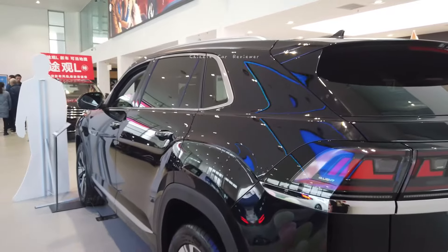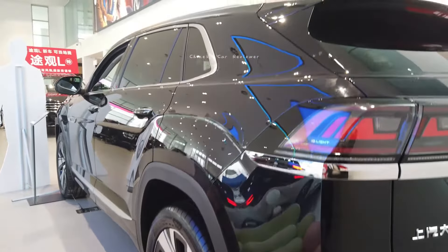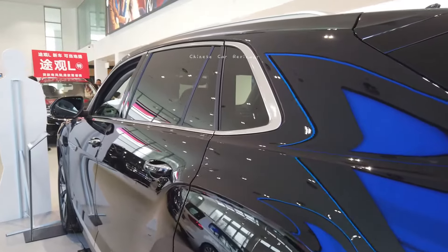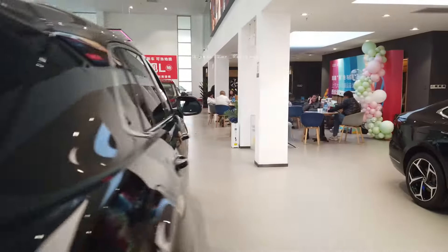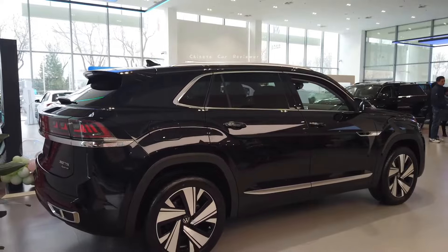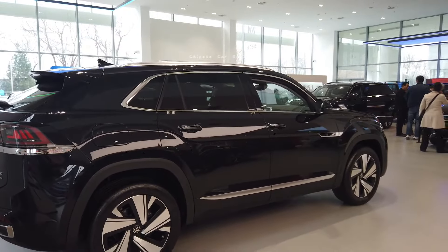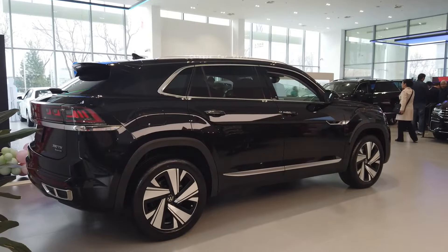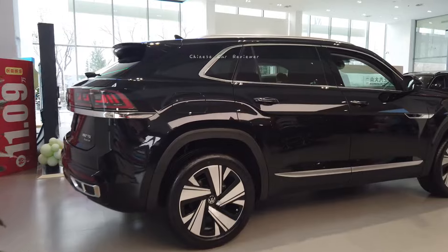From this side it looks amazing — there are so many chrome accents all over the vehicle. The height of the vehicle is 1.8 meters, length is 1.9 meters, wheelbase is 3.0 meters, front track width is 1.9 meters, and rear track width is also 1.9 meters.